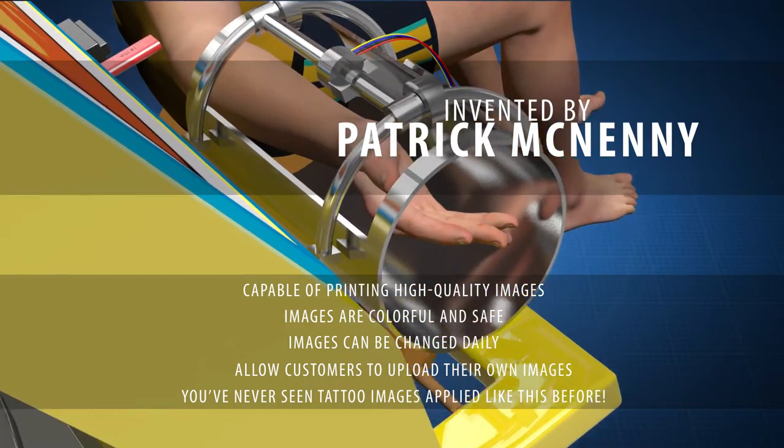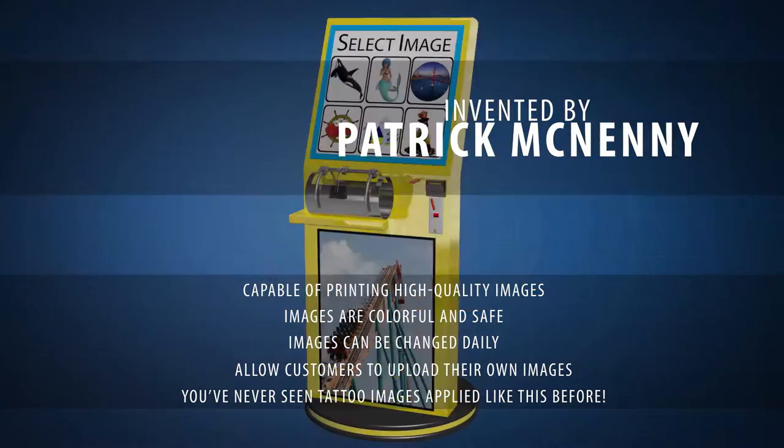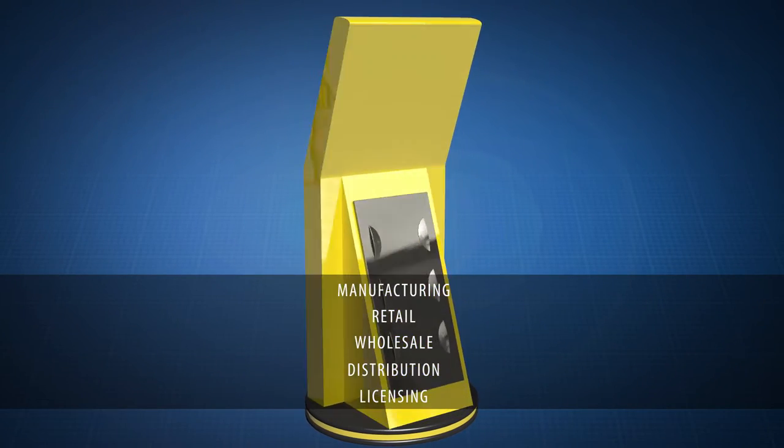You've never seen tattoo images applied like this before. Want to learn more? Contact us now for manufacturing, retail, wholesale distribution, or licensing opportunities.